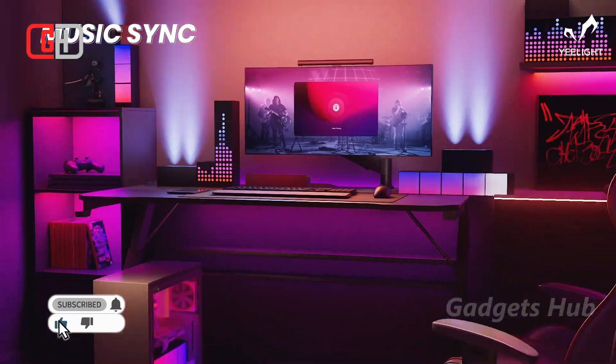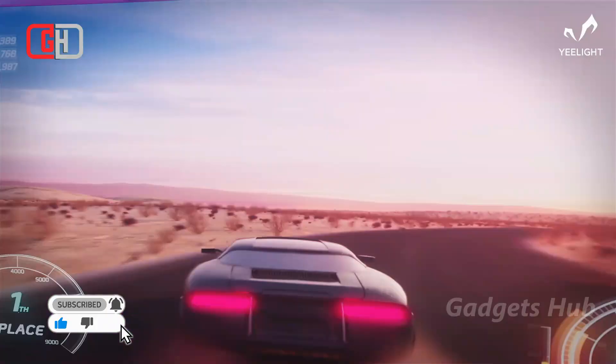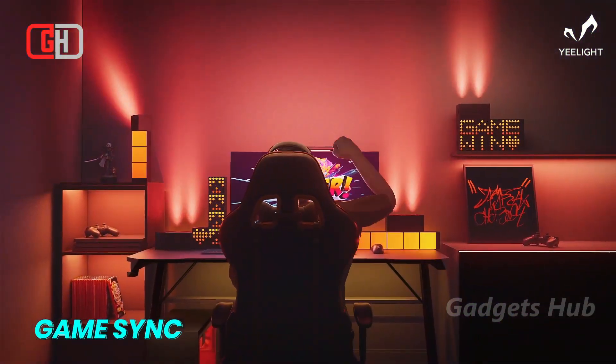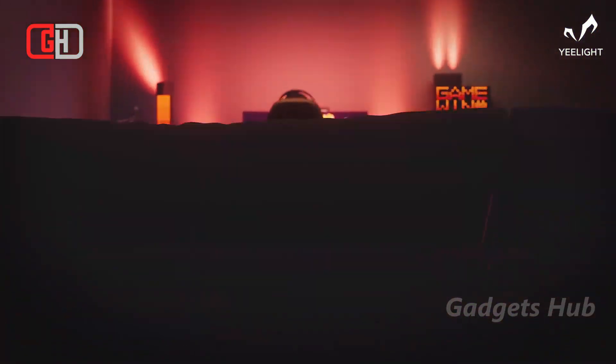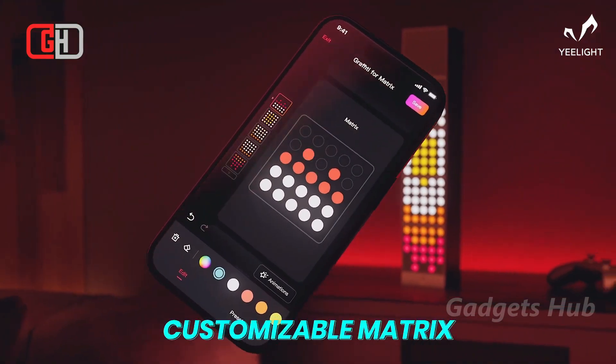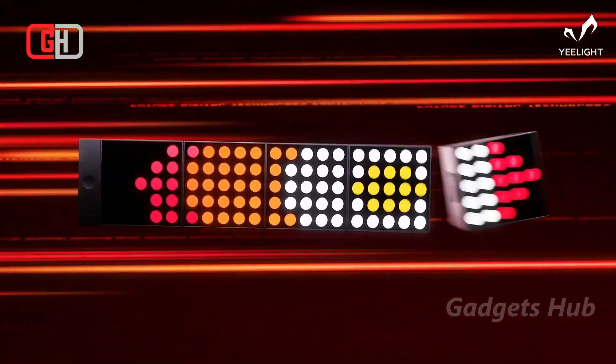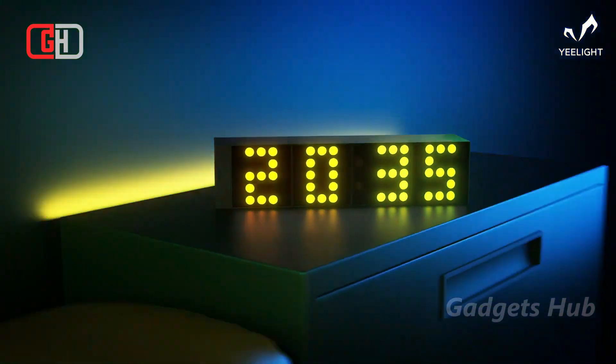Enjoy music, game, and screen-synchronized ambient lights. This customizable and novel lighting setup reflects your unique style and personality. The cube panels create a seamless blend of colors and illumination for an immersive display, and they even create a soft and ambient atmosphere in any room.